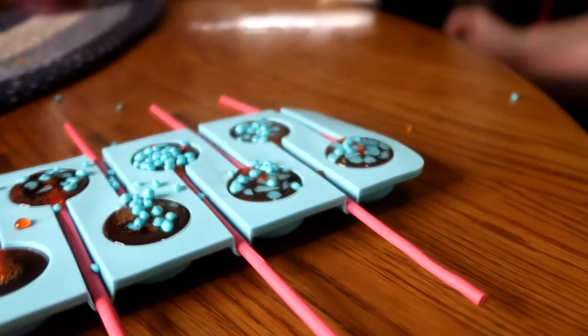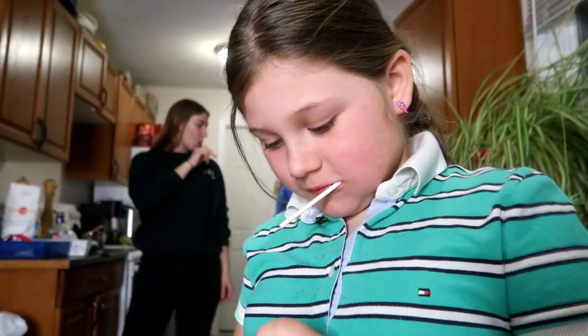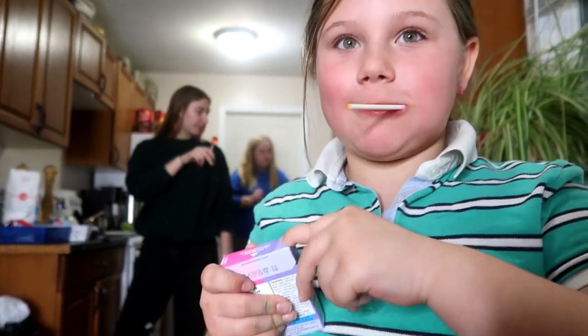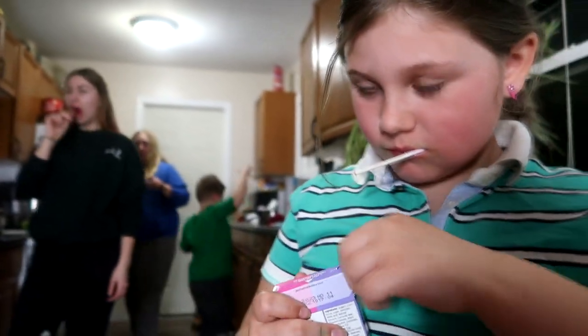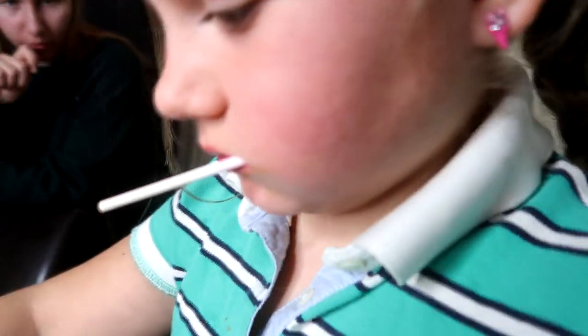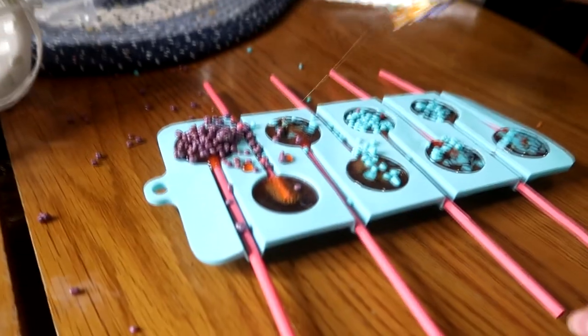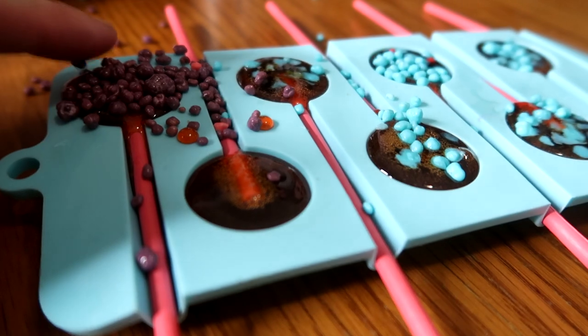Brooklyn wants to put her hair up so she can wash dishes. She gets her hair in the same way I do — Brooklyn has a lot of hair, super thick hair like nana. She gets her hair from me, and she also gets her pouring abilities from me.